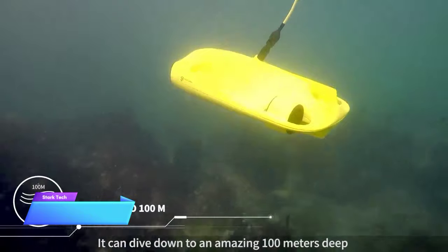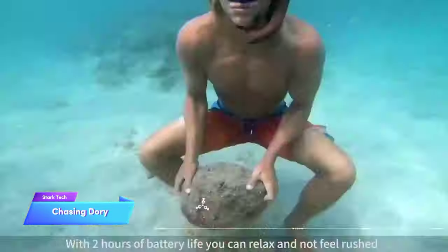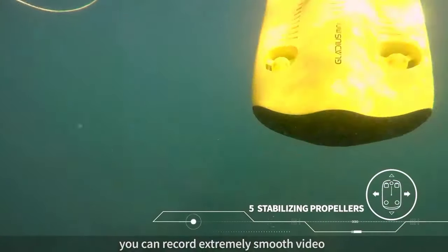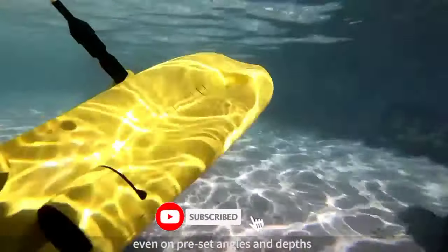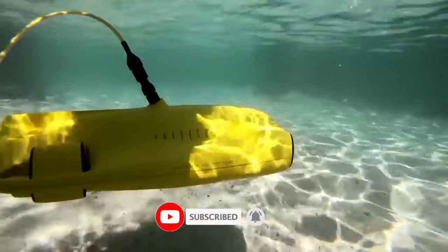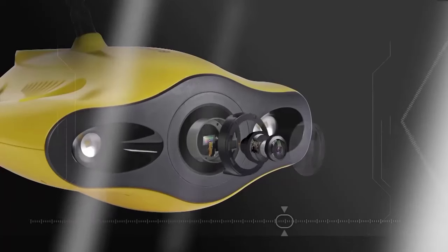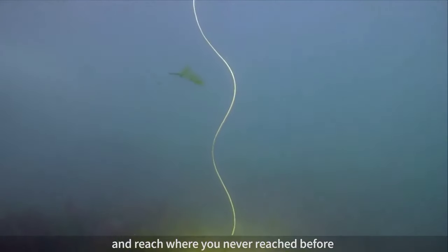We begin our list with a compact device that is brimming with technology. The Chasing Dory has gained a reputation as the market's most versatile underwater drone, despite its small size. Created to captivate casual explorers of the underwater world, this drone is priced affordably. It can descend up to 49 feet and boasts a high-definition 1080p camera along with 250-lumen headlights, ensuring an excellent view of the underwater realm.